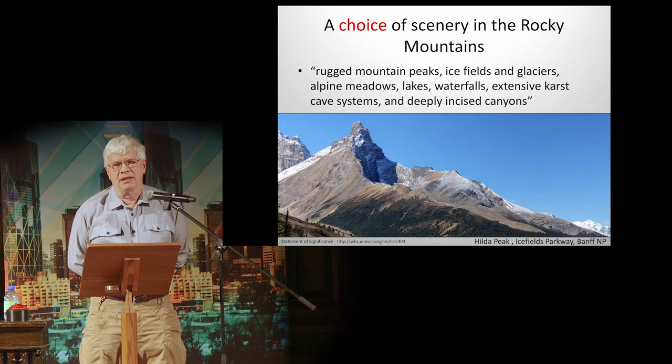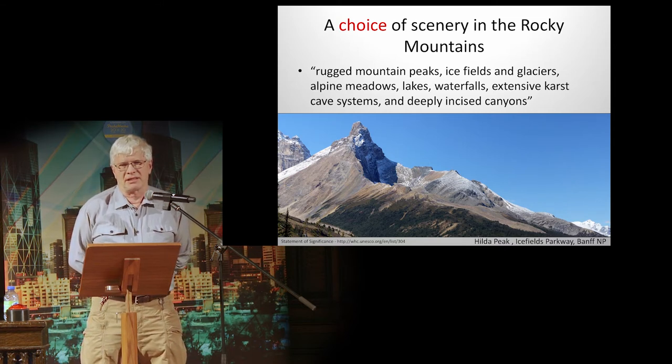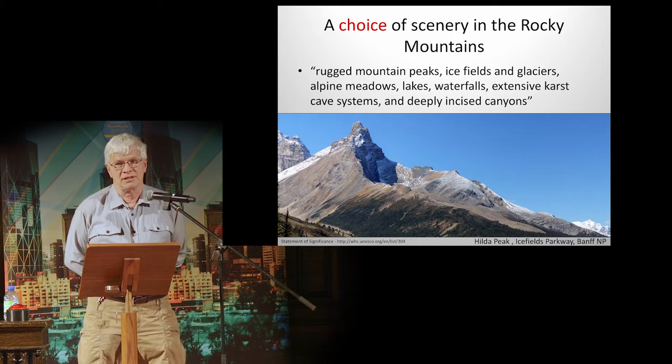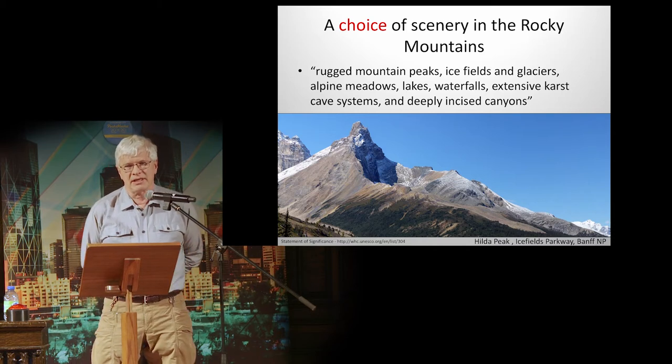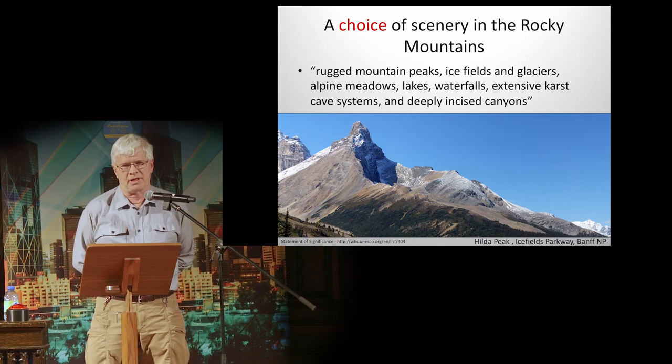There are rugged mountain peaks, ice fields and glaciers, alpine meadows, lakes, waterfalls, extensive karst cave systems, and deeply incised canyons. Enjoy that scenery. That's Hilda Peak, just at the north end of Banff National Park.